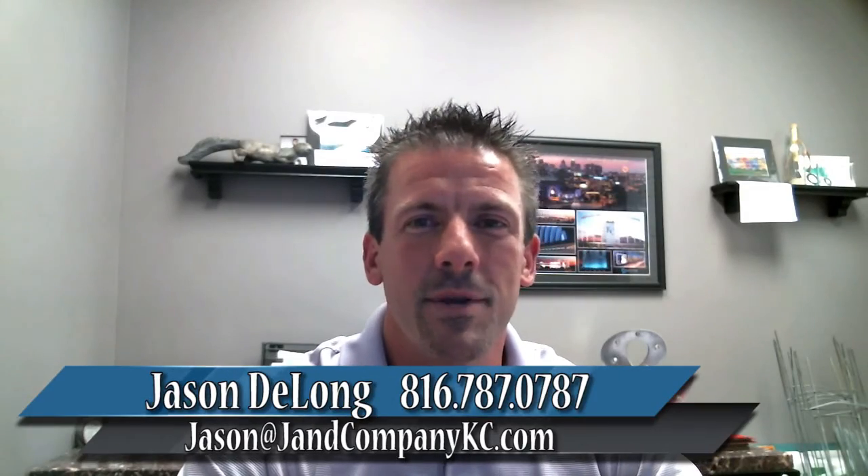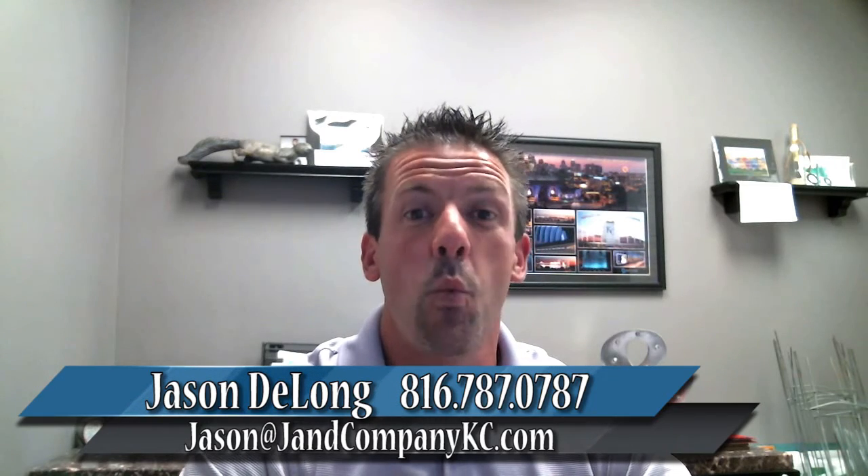Hey, this is Jason DeLong with J & Company Real Estate Experts here in Kansas City, and welcome to our video blog. Today I wanted to say happy Halloween and go over some tips and tricks for keeping the place safe for those little trick-or-treaters.